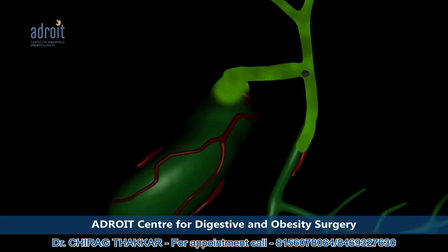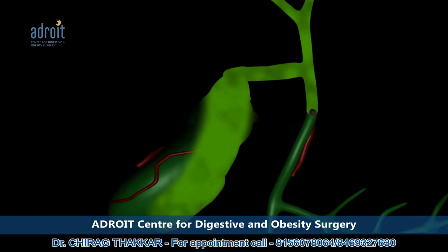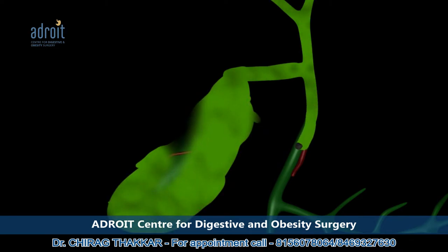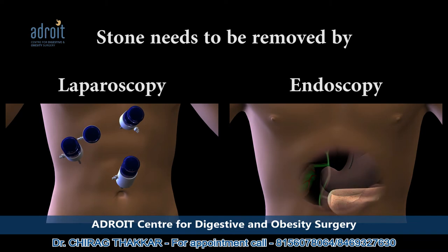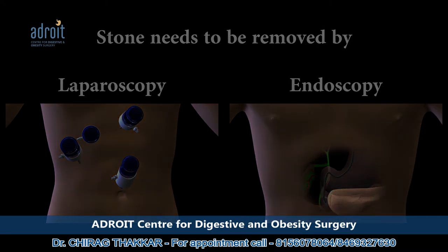When a stone passes from the gallbladder to the common bile duct and gets impacted there, it leads to obstructive jaundice, also called surgical jaundice. This impacted stone needs to be removed either by laparoscopic or endoscopic method, along with the removal of the gallbladder. This surgery is more complicated than a regular laparoscopic cholecystectomy.